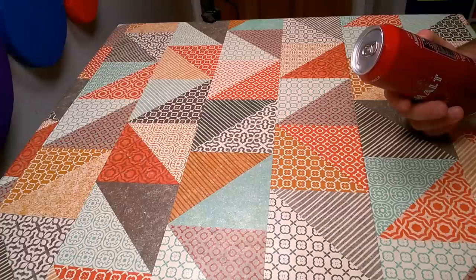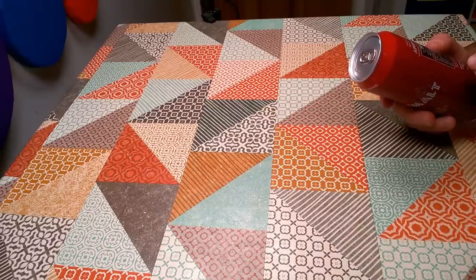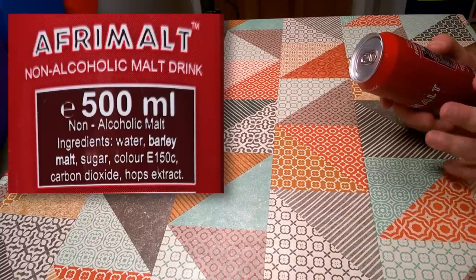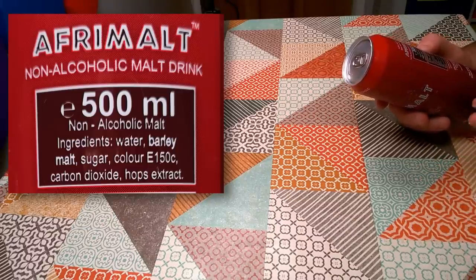There's not a lot to read on the label. This is basically beer without the alcohol — beer that hasn't been brewed, because it's got the ingredients of water, barley malt, sugar, colour E150C, carbon dioxide, and hops extract. So it is basically beer, it just hasn't been brewed.